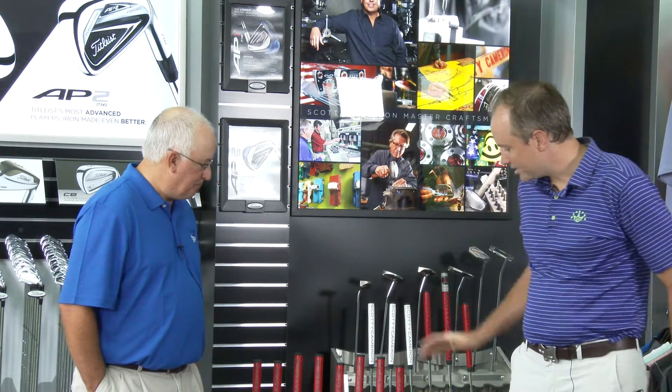So you're going to walk us today through the current line. Can you tell us a little bit about these different models? Well, I just have with me a couple models representing each family. We have three main product families, and they're set up to suit really every type of stroke you might have, different player types, and different preferences in terms of what someone wants to look down at. Hopefully we can help people make a good decision in terms of a putter that will fit their stroke and personal preferences.